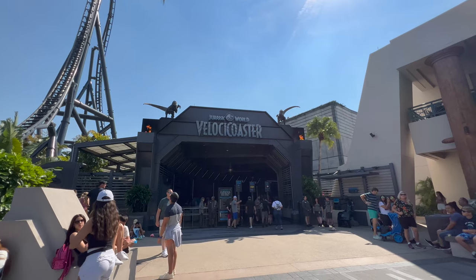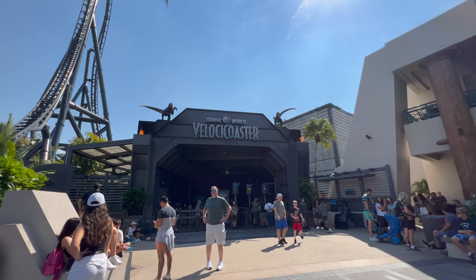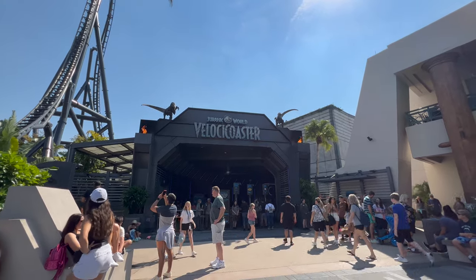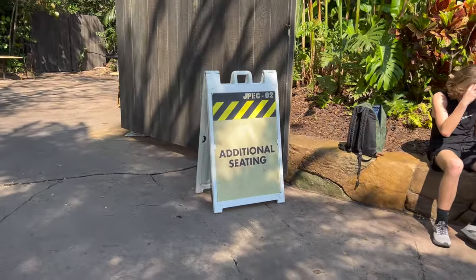We are outside of the Velocicoaster where the big story is that they recently added express passes to the attraction. This ride opened without taking express passes up until last week, so if you have express you can now use it at the Velocicoaster. This area next to the Jurassic Park pizza place is interesting too.